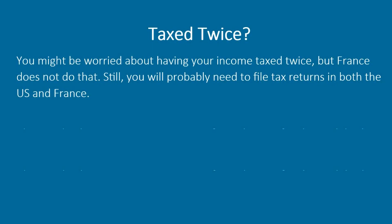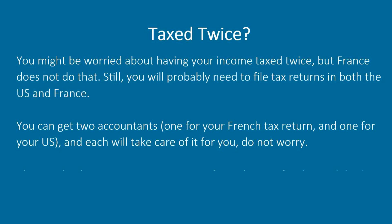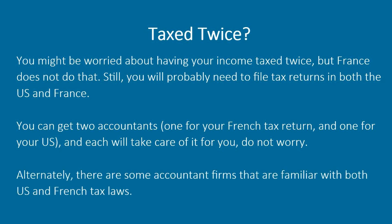You might be worried about having your income taxed twice, but France does not do that. Still, you will probably need to file tax returns in both the US and France. You can get two accountants — one for your French tax return and one for your US — and each will take care of it for you. Alternatively, there are some accountant firms that are familiar with both US and French tax laws.